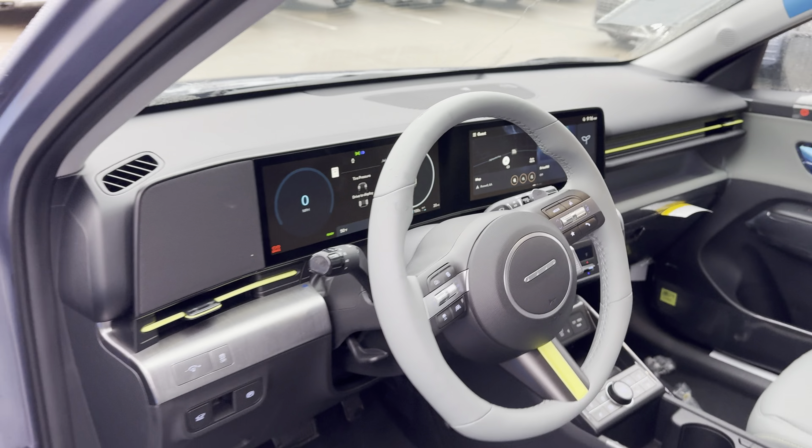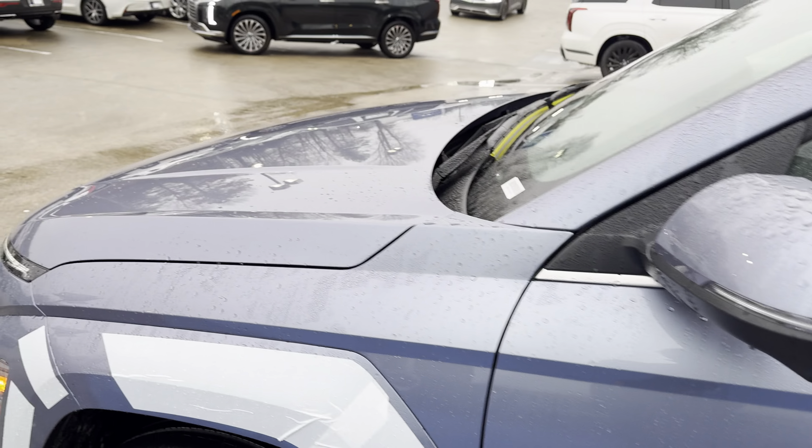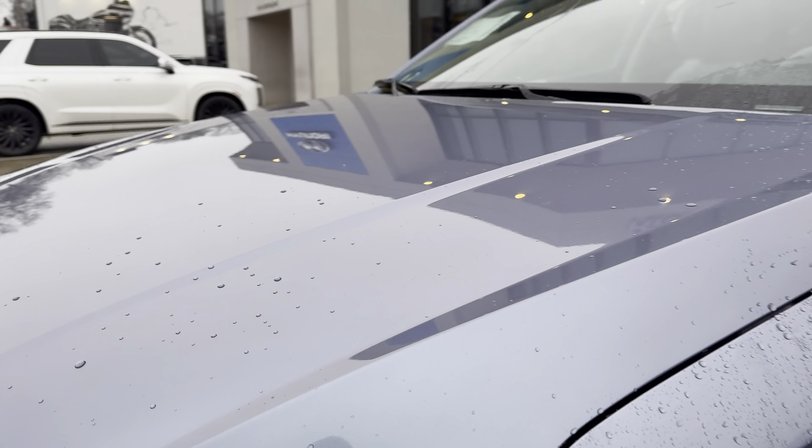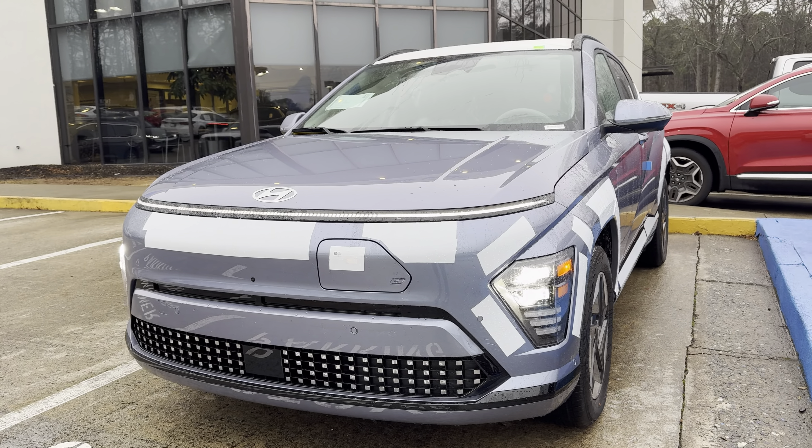Cool little car! If you guys have any questions or concerns on these cars, call me or text me. My cell phone number is 603-858-4511 — that number again, 603-858-4511. Thanks so much guys, I'll talk to you soon. Bye!